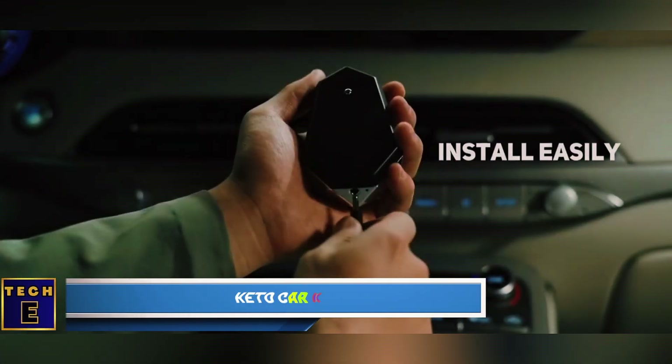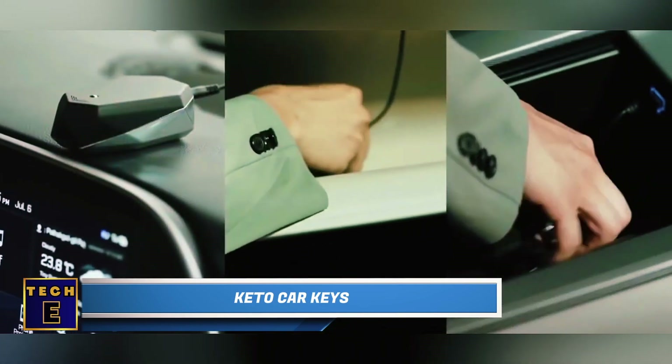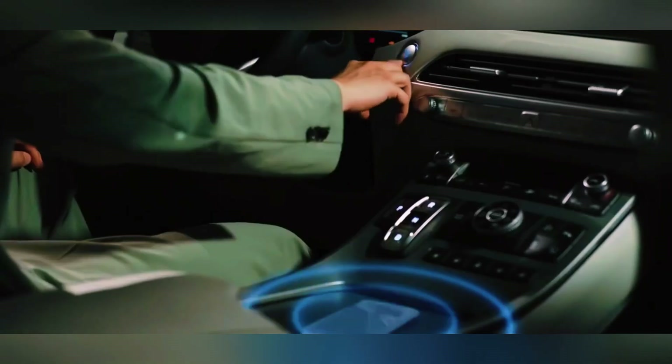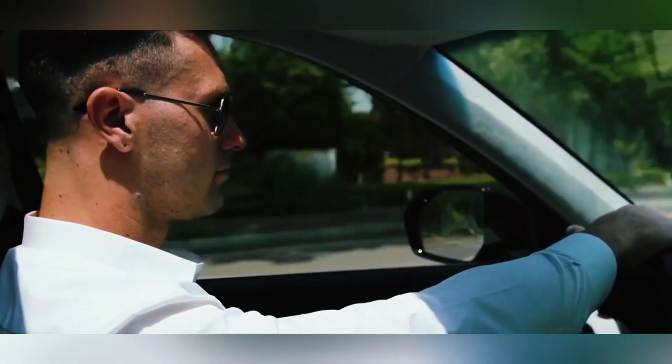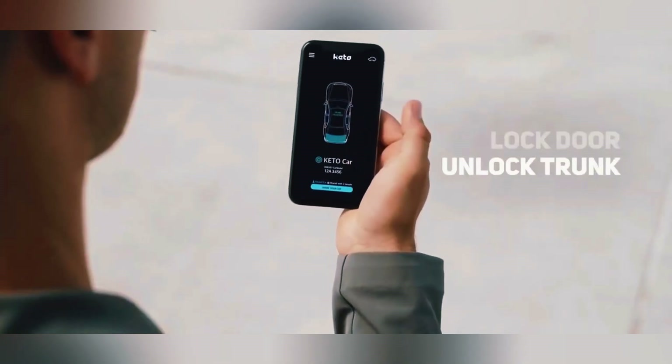Keto Car Keys. Traditional car keys are old-fashioned, and this is the way things will be in the future. This small device, when used with a mobile app, makes your smartphone the ultimate car key. Your car will only start when your phone is close, and you can easily share the key with friends and family, setting a time limit if needed.